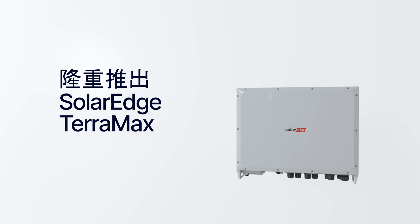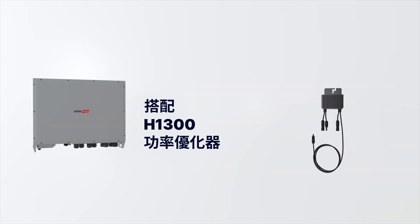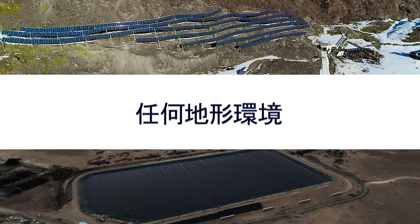Introducing SolarEdge Teramax Inverter, rated at 330 kilowatts. Combined with H1300 Power Optimizers — the first DC-optimized utility-scale PV solution, versatile for any landscape.